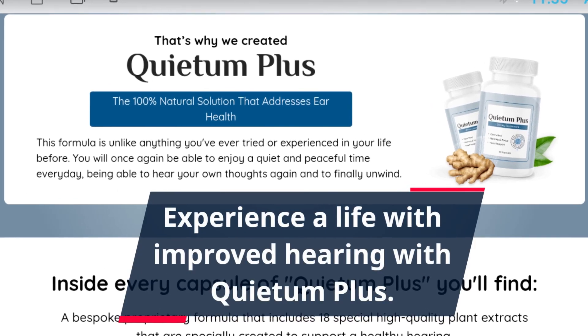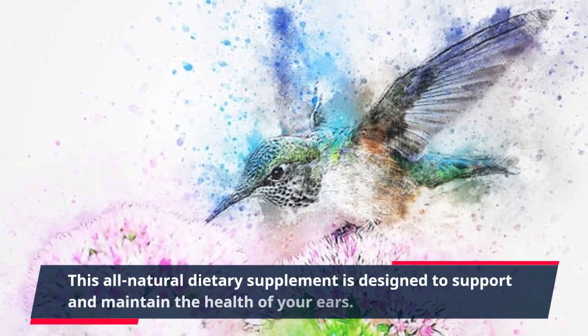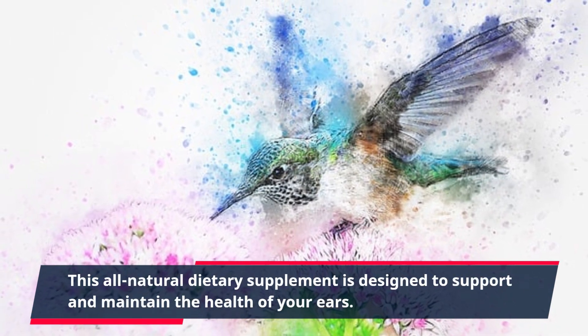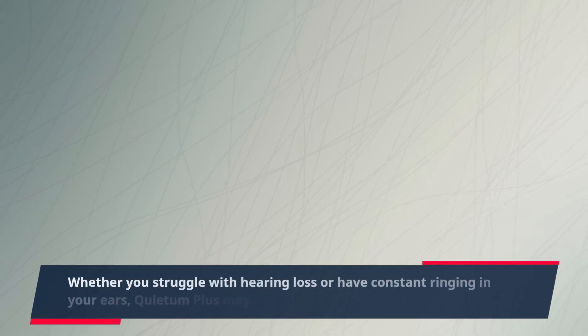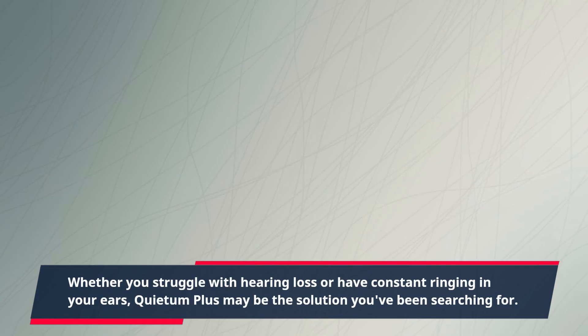Experience a life with improved hearing with Quietum Plus. This all-natural dietary supplement is designed to support and maintain the health of your ears. Whether you struggle with hearing loss or have constant ringing in your ears, Quietum Plus may be the solution you've been searching for.